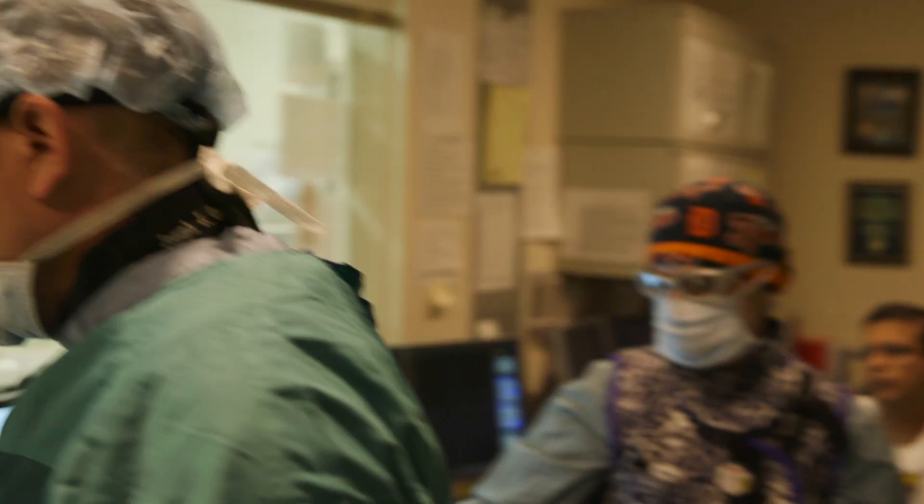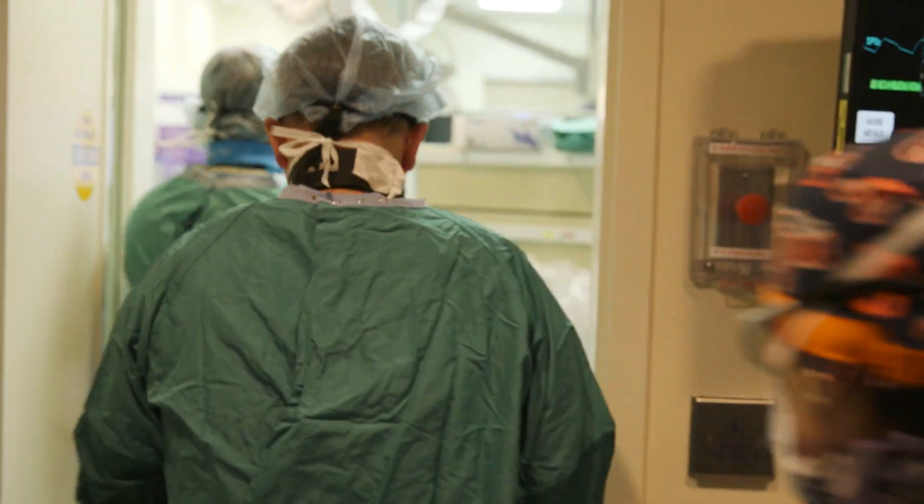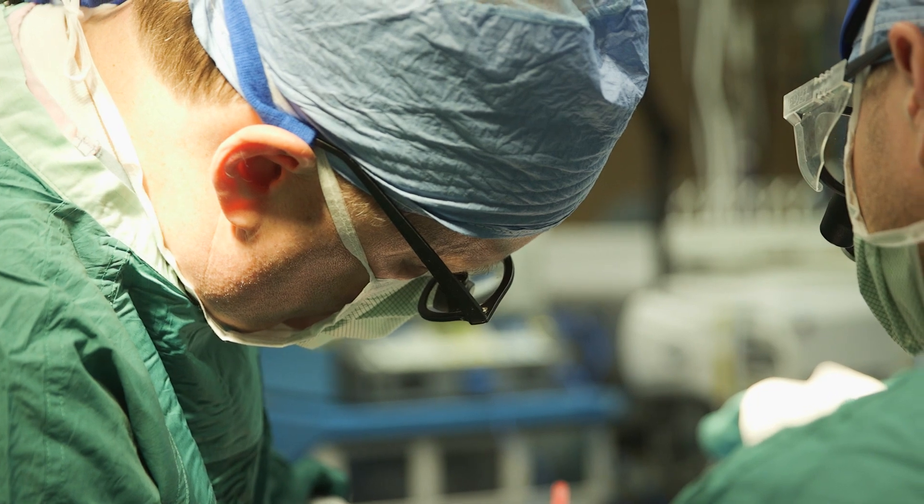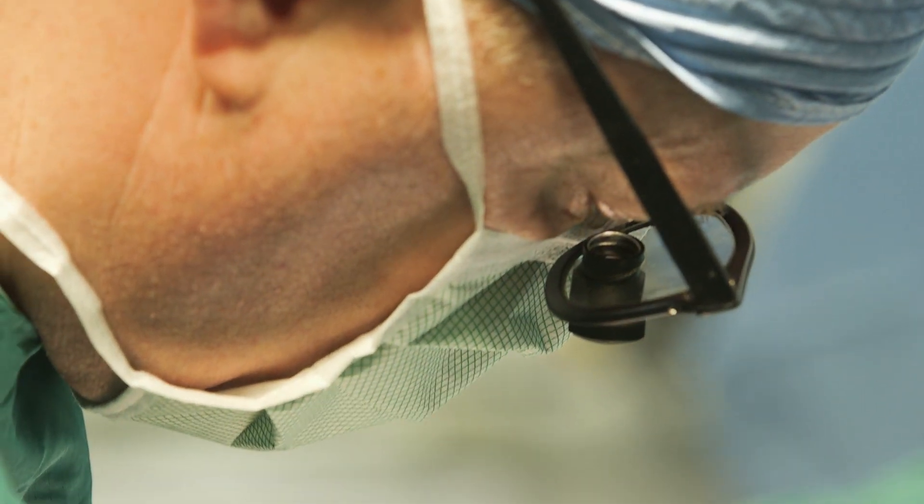For a hemorrhagic stroke to the brain — say from an aneurysm — the patient would come to the emergency room and would be seen by the ED physician, who would typically call the neurosurgeons right away. In that situation, the usual decision being made is between endovascular treatment through the blood vessel or an open operation to clip an aneurysm and evacuate a clot.